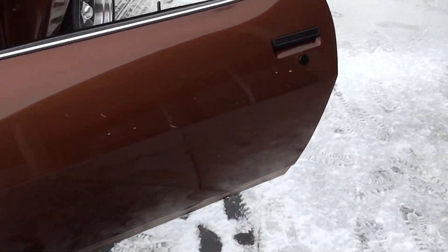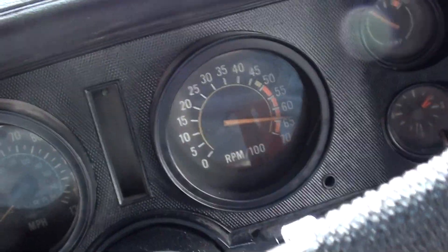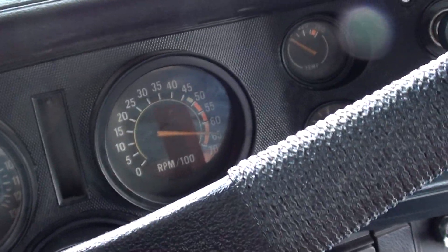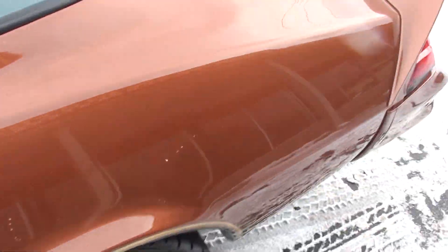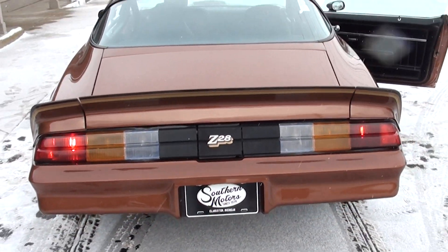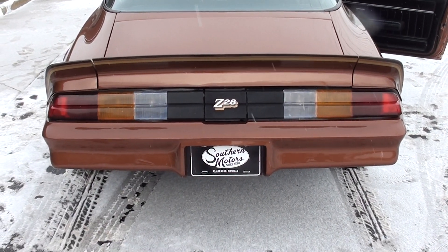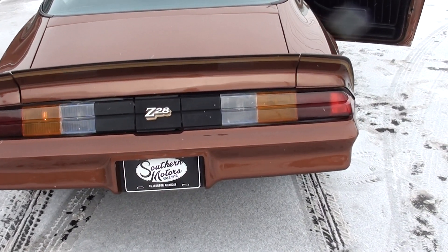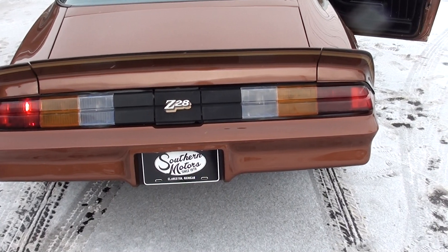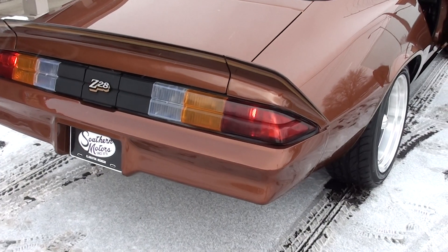Fuel gauge works. I'm not sure about the tach. We've got to check the wipers — we've got the wiper arms for it. Yeah, we've got a bulb out — we'll check that.